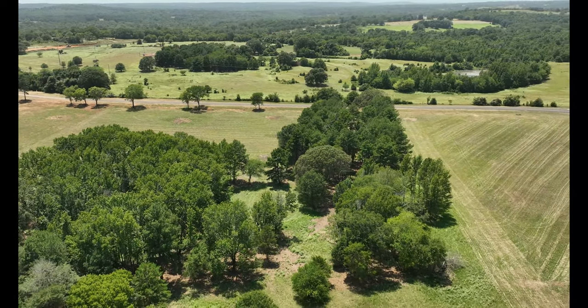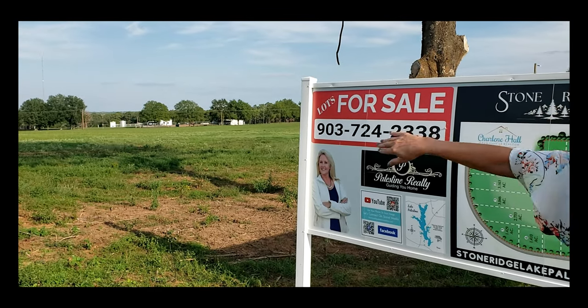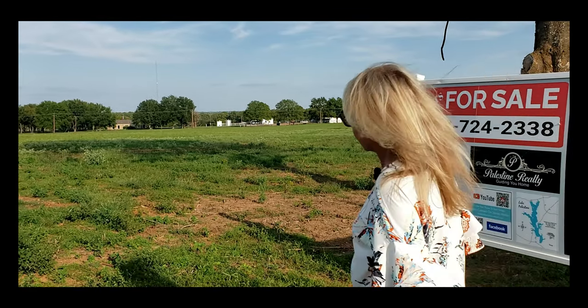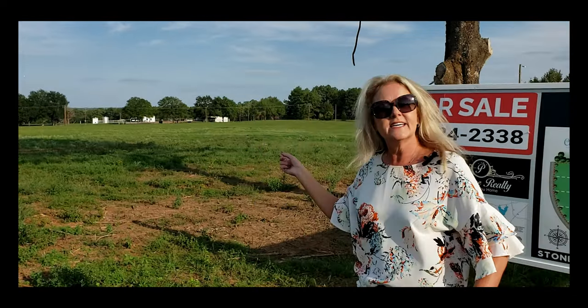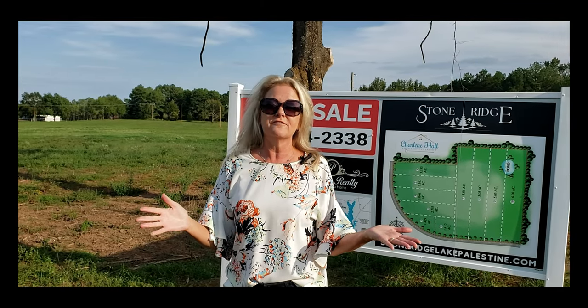The owner has already put in power lines. They already have poles set for each lot, so all you have to do is get your meter — it's all ready and done for you.